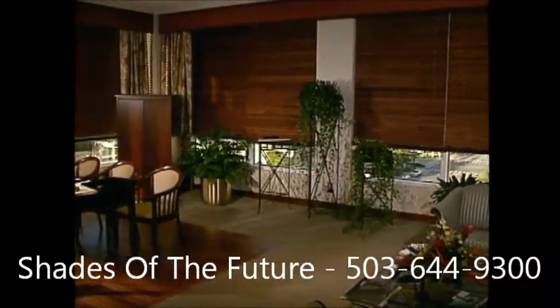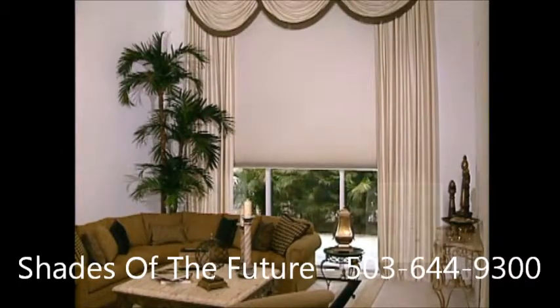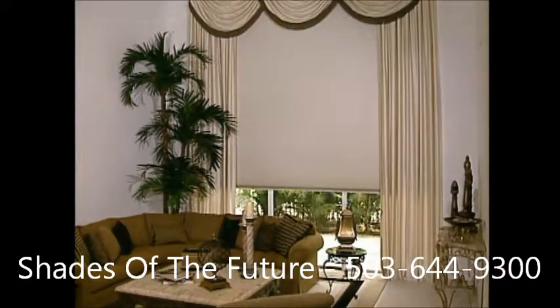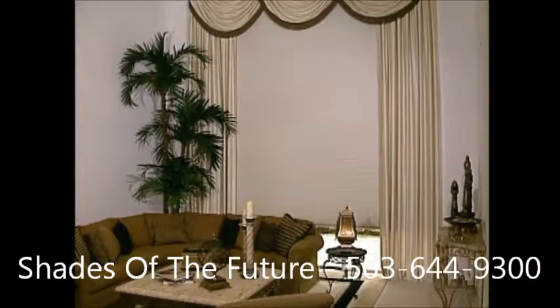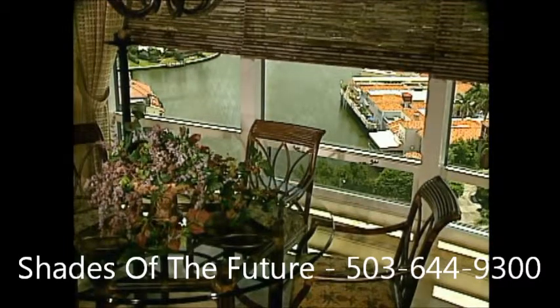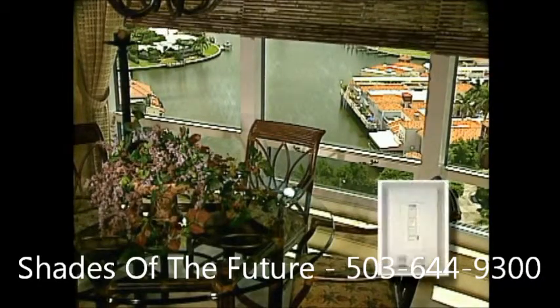This huge motorized cellular shade is easily powered by a Somfy motor and by Somfy's decorator comfort control. When the sun shines, the shade is automatically lowered, blocking glare and damaging sun rays to protect the carpeting and furnishings within the sitting area. Whether the owners are home or away, the beautiful motorized woven wood shades shown here roll up and down automatically at preset times of day, thanks to Somfy's easy-to-use Intellis timer.